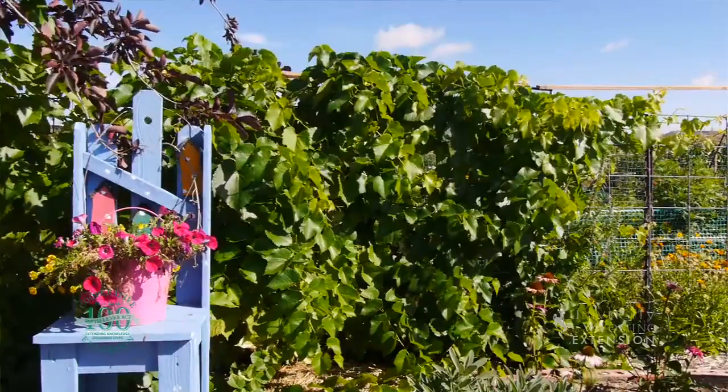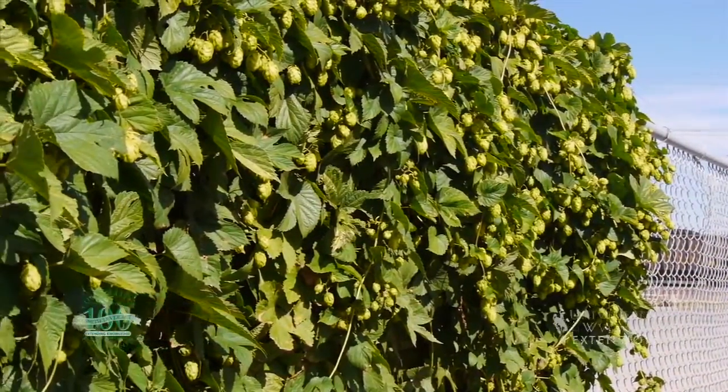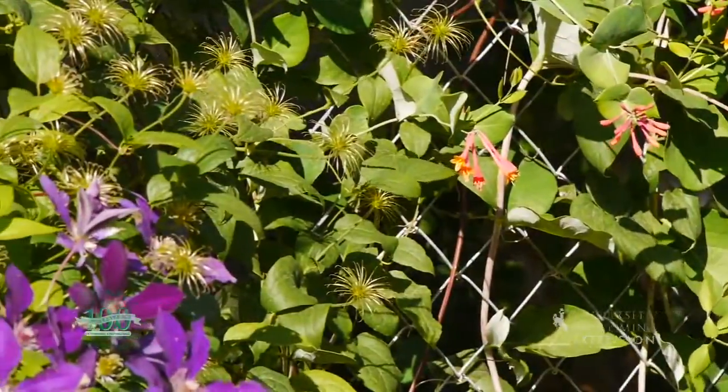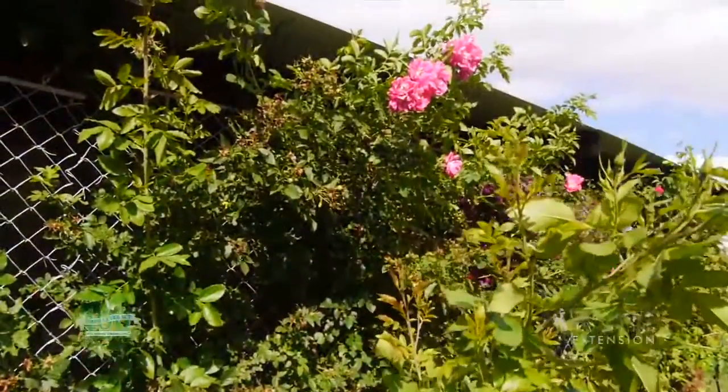Gardeners like vining plants in their landscape for a variety of reasons, depending on the situation. Vines can be great plants to use in small spaces where we just don't have enough room for a tree or a shrub. Vines can fill vertical space, they can climb up a trellis, an arbor, or even cover up a chain link fence and provide a living fence or a screen to block a view.